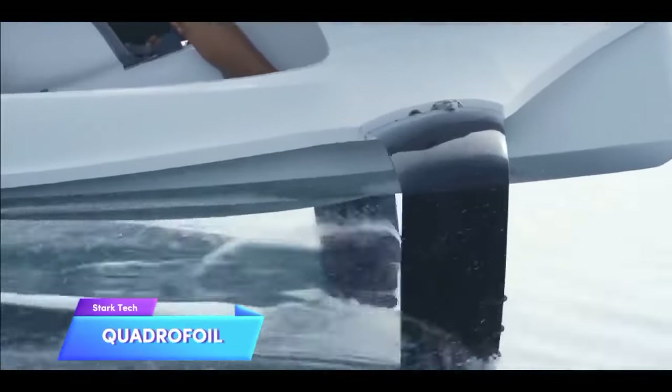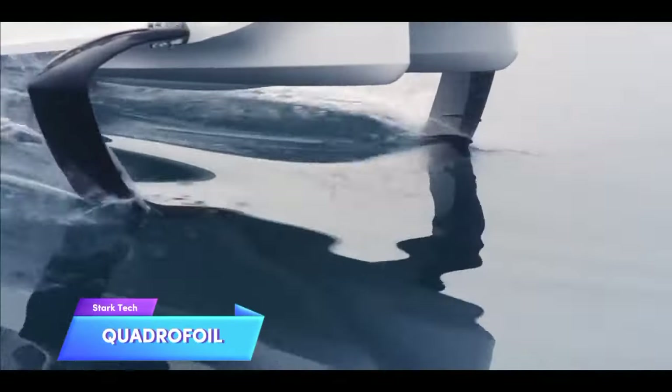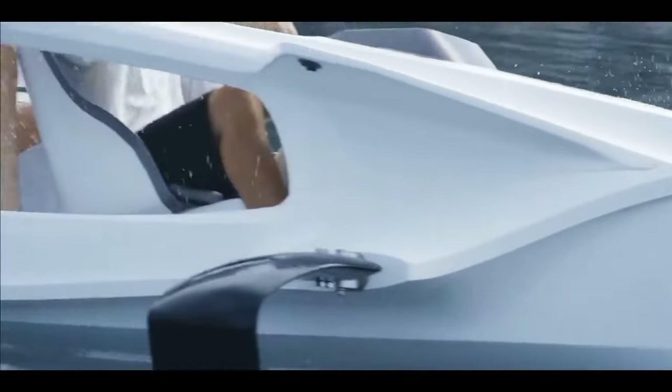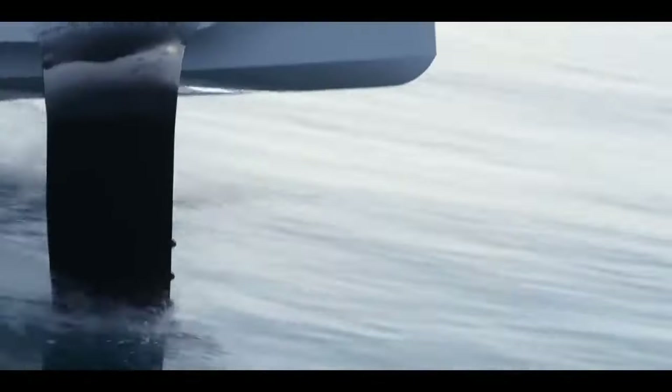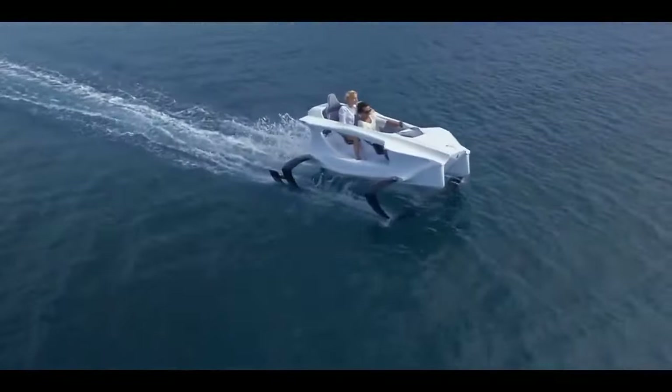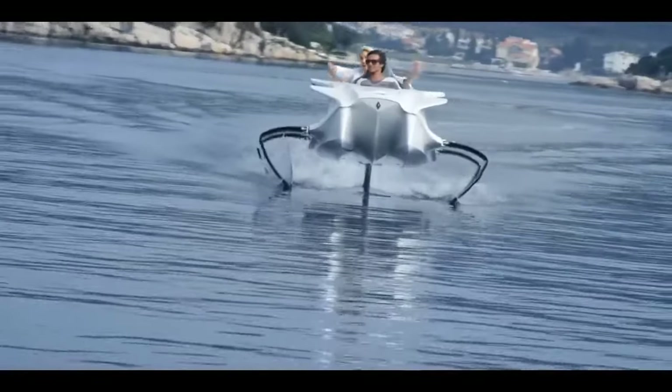Quadrifoil — this two-seater electric boat comes with unique submerged wings that provide an airborne sensation while minimizing water resistance during travel. A single battery charge allows you to travel up to 50 miles at a speed of 25 miles per hour. It takes approximately 3 to 4 hours for the battery to fully recharge.